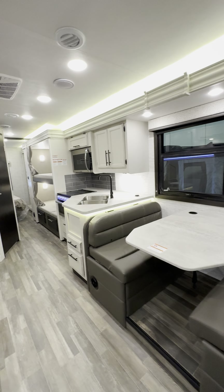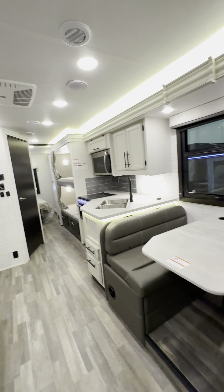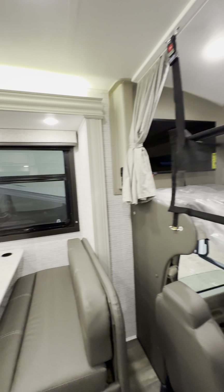But look at this layout. This is the first one I've had with bunk beds — actual bunk beds. This has one, two, three, four, five, and then six sleeping spaces with your bed in the back.